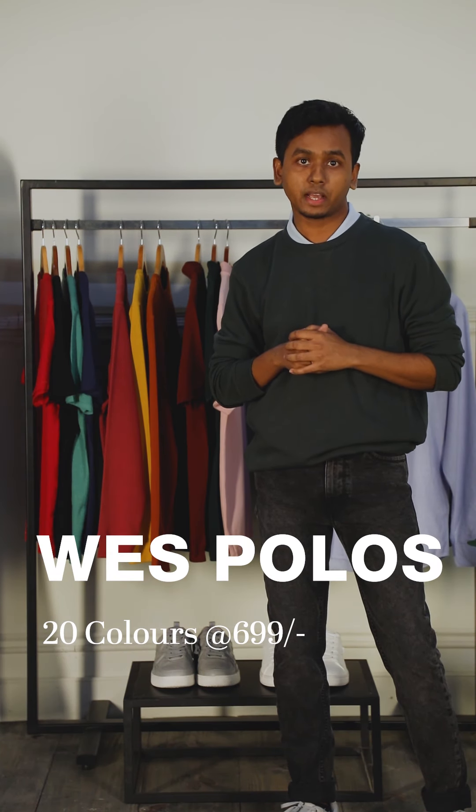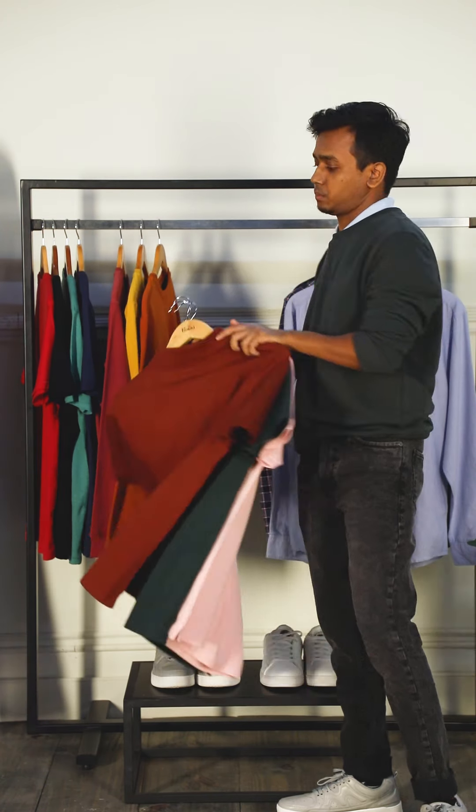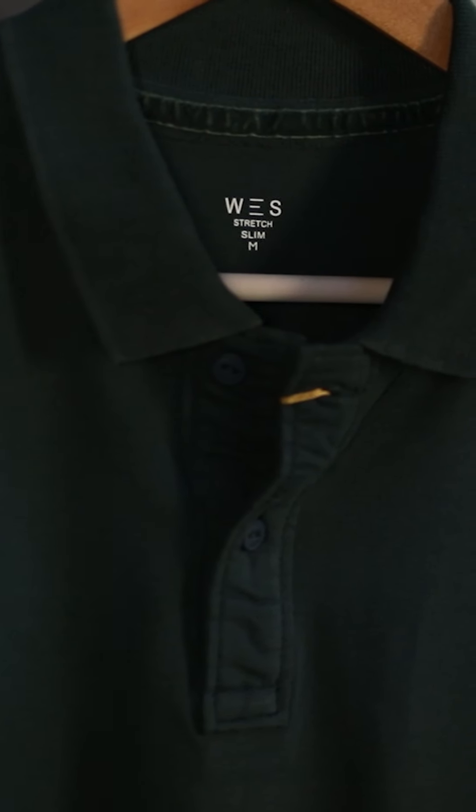We've got stretch polos in 20 colors starting at 699, and today I'll be taking you through three of my best colors: blush, emerald green, and rust.